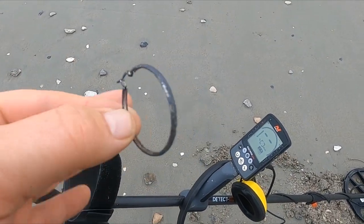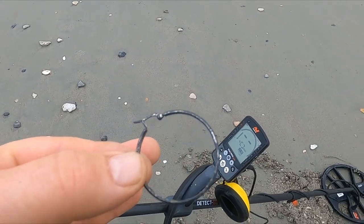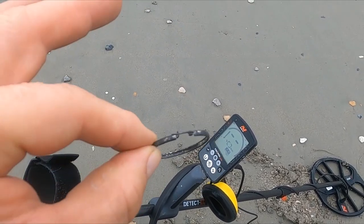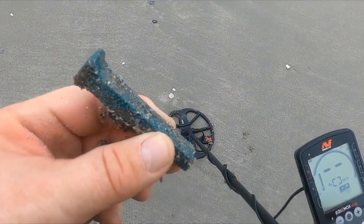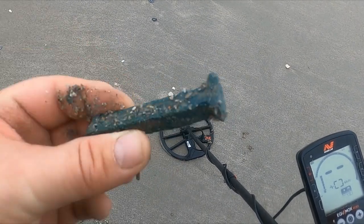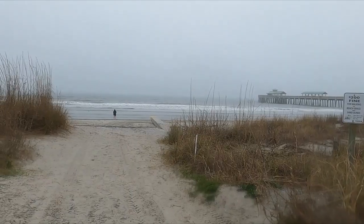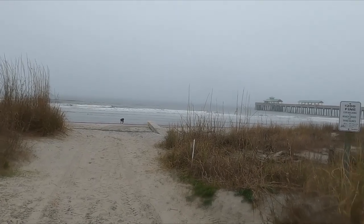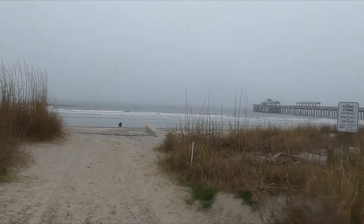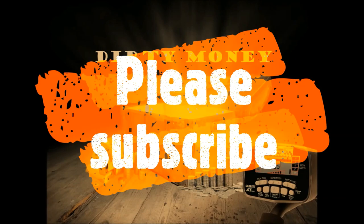Unfortunately, this is my last beach day on this vacation. But tomorrow I'm doing a three-day group hunt on some pretty cool land, so make sure you subscribe so you can see that video. Looks like I found a nice little spike — well, part of it. I guess that's the end of this Folly Beach trip, but hey — I got precious metals every single day, even though there weren't a lot of sounds.